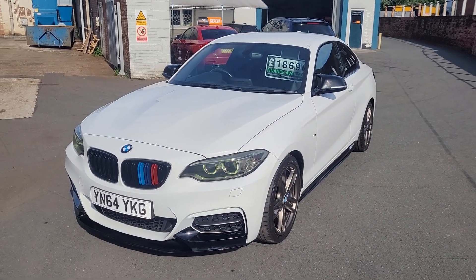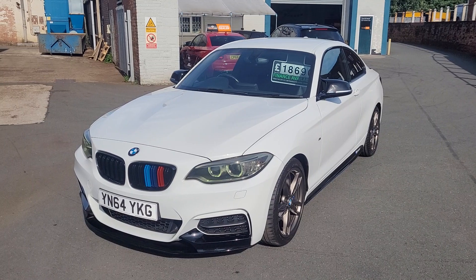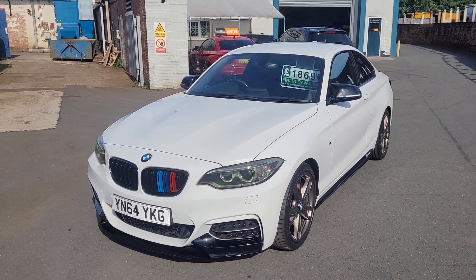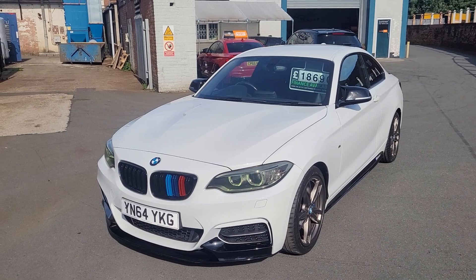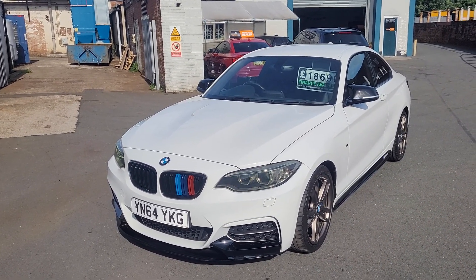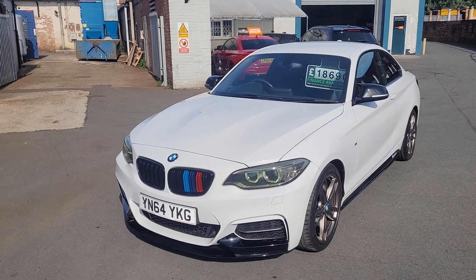Hi there, it's Daniel at Safeway Car Sales. We spoke yesterday regarding the BMW M235i. When we spoke yesterday, I said that I'd send across a full condition video for you. So basically, as I walk around this car today, if there's anything whatsoever I think you need to know about this car, you will be shown during this video.